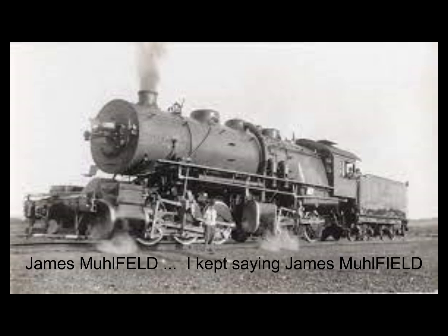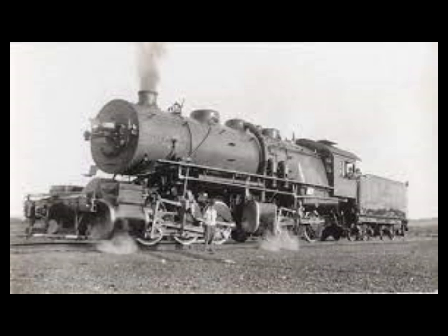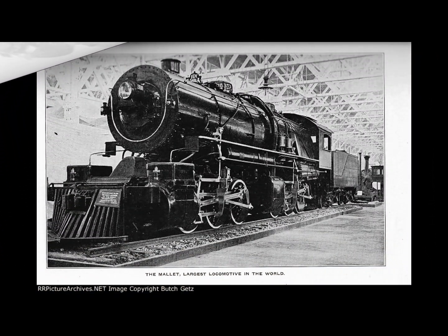Once it was built, the mighty Mallet silenced critics when, after the exposition, it was dead-headed to Connellsville, Pennsylvania, and tested on the line's 15-mile long Sand Patch grade. On that grade, routinely two heavy Consolidation engines hoisted 2,000-ton trains to the summit, but the 2400 Old Maud performed the same chore unassisted while burning a third less coal.